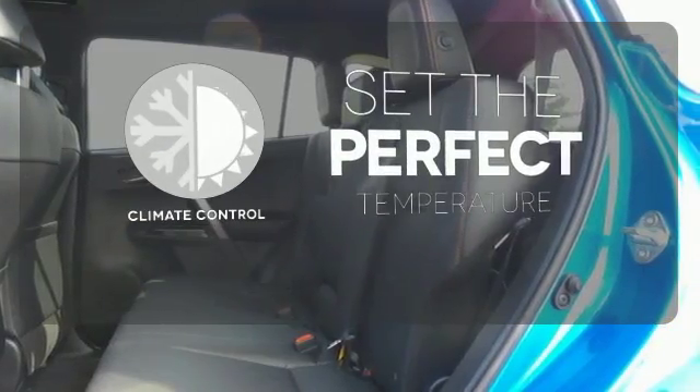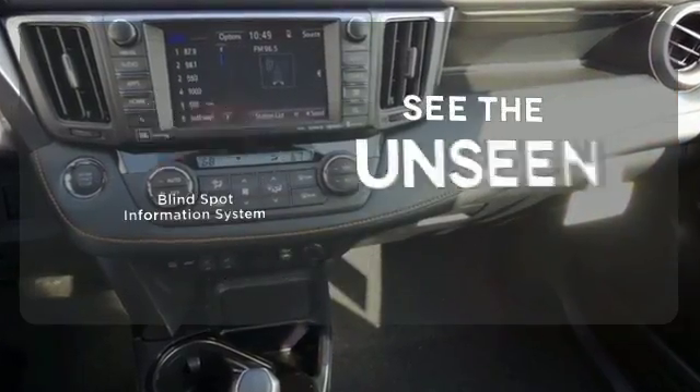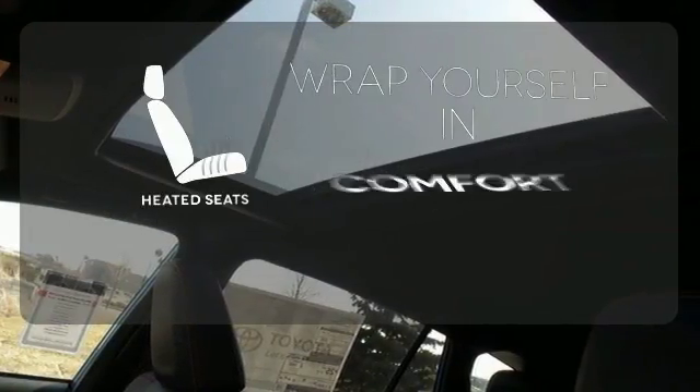The climate control lets you set the temperature exactly where you want it. Negotiating traffic has never been easier thanks to the blind spot indicator. Ward off the chills with heated seats.